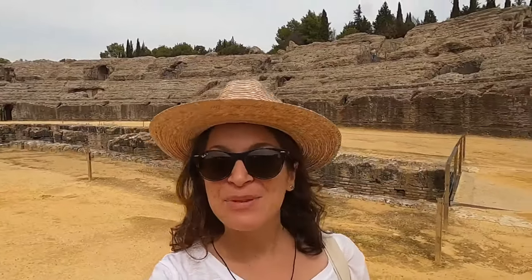Welcome to Italica — the first Roman settlement in all of Spain. We are in the middle of the amphitheater, which at one time seated 25,000 people. Amazing.